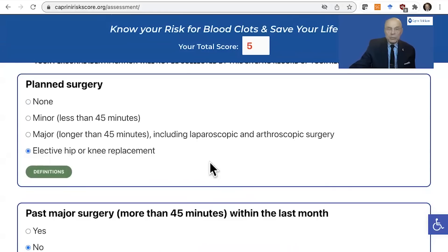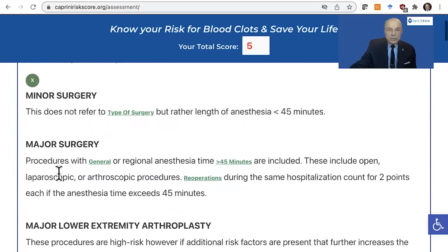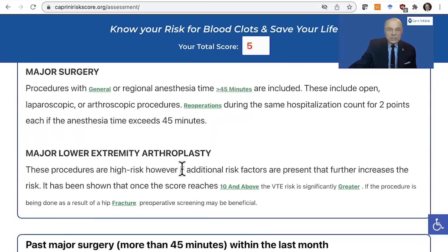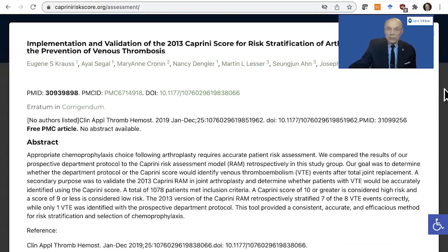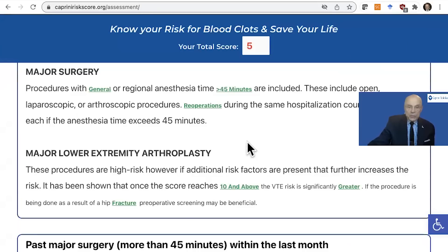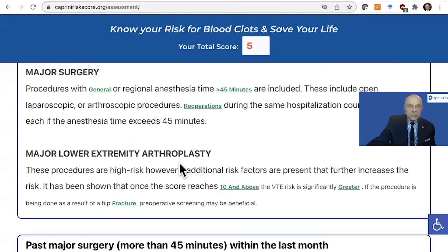Let's go to elective hip or knee replacement. You'll notice there's a definitions tab. If you hit definitions, it will give you the definitions of minor surgery, major surgery, major lower extremity arthroplasty. And since we clicked on that, let's go to 10 and above. It'll take us to an article that shows patients with a Caprini score of 10 and above benefit from routine anticoagulation with a standard anticoagulant rather than aspirin, whereas if it's less than 10, aspirin works very well. We can also go to another study in orthopedic patients indicating that older age, immobility, and surgical time are very important risk factors for DVT.